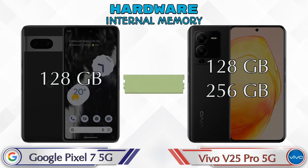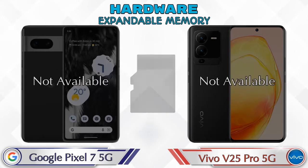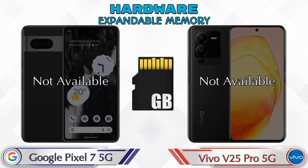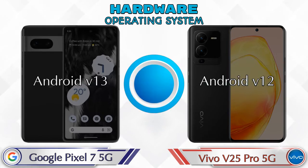For internal memory, Pixel 7 5G has 128GB storage, and V25 Pro 5G has two options: 128GB and 256GB storage. Neither phone has expandable memory. For operating system, Pixel 7 5G runs Android 13 and V25 Pro 5G runs Android 12.